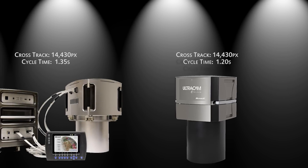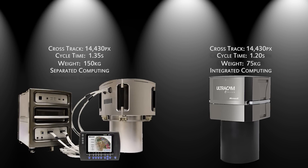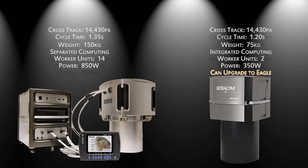This is not just a rebranding of the Ultracam XP. This is actually a new sensor that allows customers to take advantage of the advances that were brought to the market with the Ultracam Eagle.